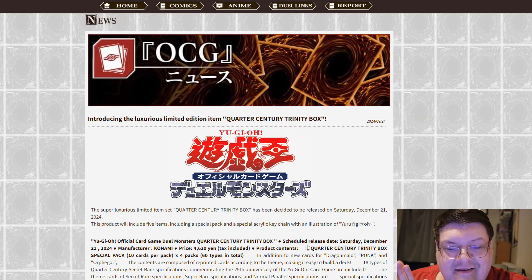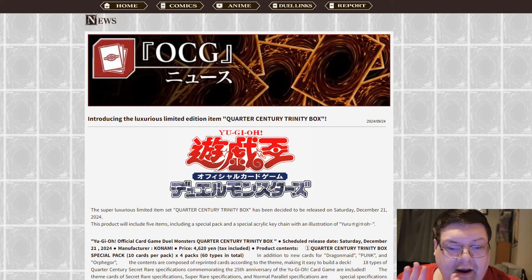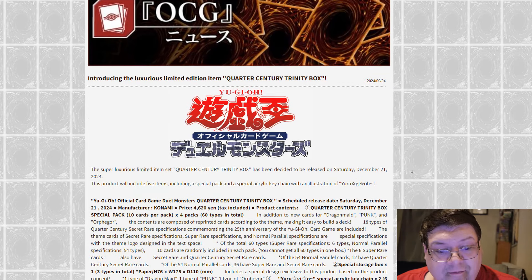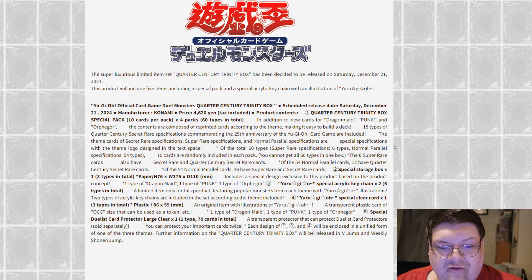Now this is this year's Quarter Century Trinity Box, a.k.a. our special holiday set that we've been getting for quite a while. It's actually back, and it's going to be available on Saturday, December 21st. This product will include five items, including a special pack, a special acrylic keychain, and an illustration for Yu-Gi-Oh! Gotta love rough translations.